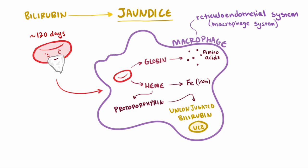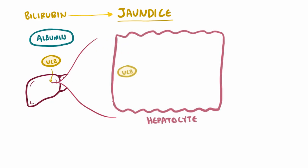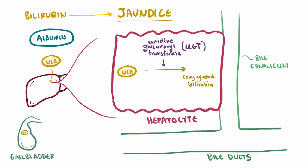Protoporphyrin is then converted into unconjugated bilirubin, or UCB for short. Unconjugated bilirubin is the form of bilirubin that's lipid soluble, meaning it's not water soluble. Albumin in the blood then binds to unconjugated bilirubin and gives it a lift over to the liver, where it's taken up by hepatocytes and eventually conjugated by an enzyme called uridine glucuronosyltransferase, or UGT, making it now water soluble. The conjugated bilirubin is then secreted out into the bile canaliculi, where it drains into the bile ducts and is sent to the gallbladder for storage as bile.